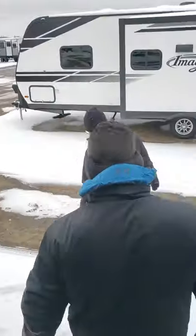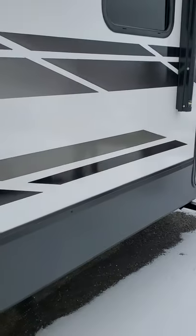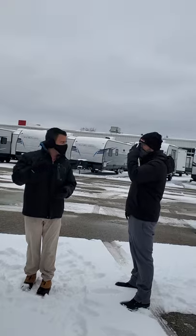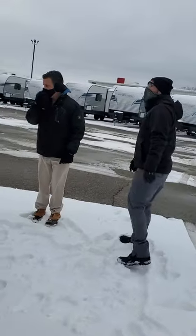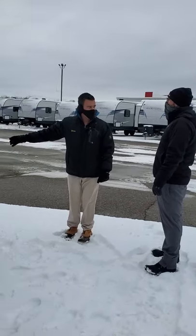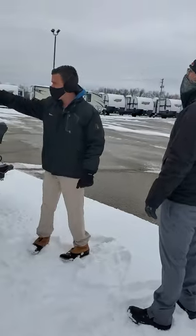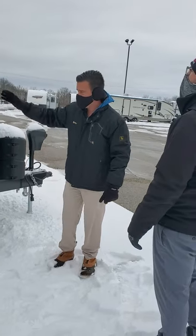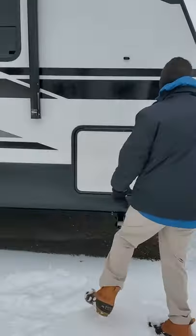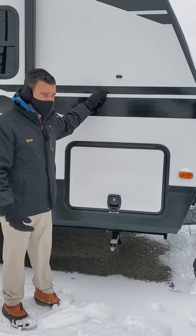We'll start in the front and work our way back. Are those speakers? Those are indoor-outdoor speakers — you can use Spotify, Bluetooth, Pandora on it. You can even play a movie on that and have the speakers pull it up inside. One nice thing is you can get the power tongue jack in. The other models don't have them, but it takes them. We have a nicer smooth front cap with nicer lights on the front. And you get a drop frame down here — drop frame gives you higher pass-through storage and higher height in your bedroom.